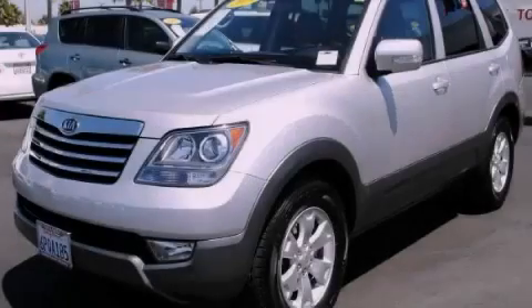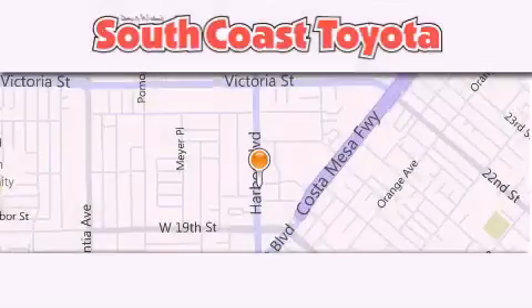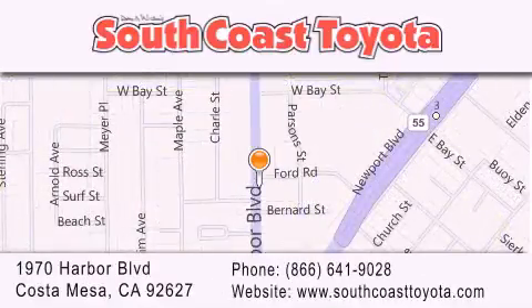We hope you found this video informative. Please contact us today. South Coast Toyota is located at 1970 Harbor Boulevard in Costa Mesa. Our goal is to exceed all of your expectations to ensure that you will return for future visits.